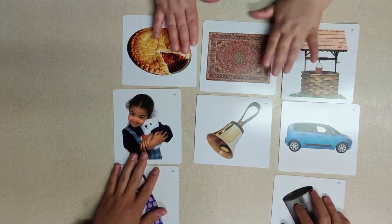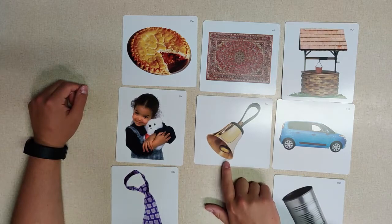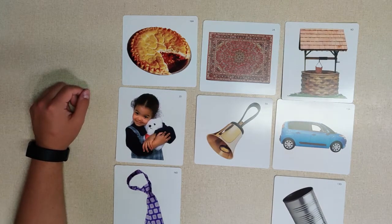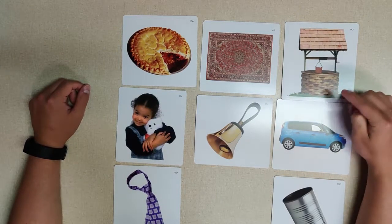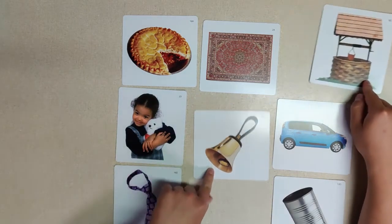All right, let's go with 'bell.' Bell is going to have the 'el' sound at the end. So we go through some words: 'tie' and 'bell' — no. 'Can' and 'bell' — nope. 'Van' and 'bell' — not close either. But 'bell' and 'well' — they both have that same ending sound 'el,' so these ones go together!